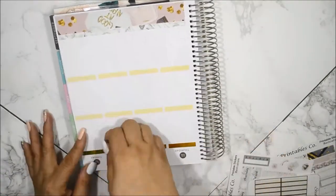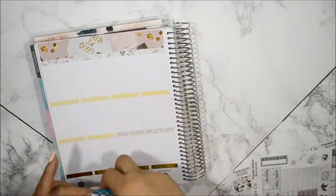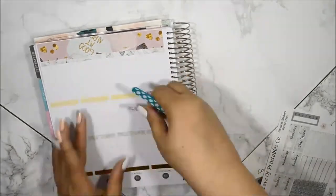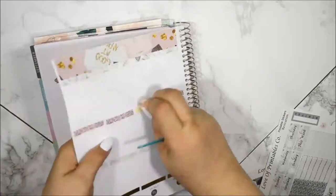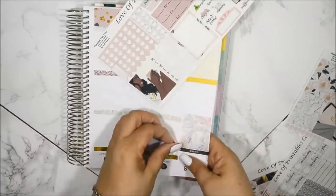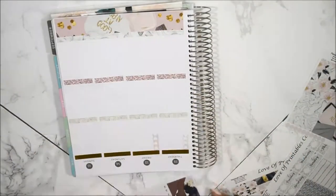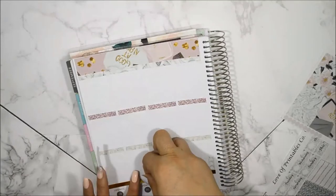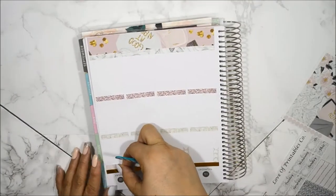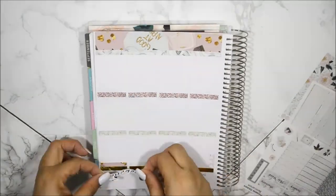Right now I am incorporating these gold foil headers from the shop Sticky Sloth Designs. I am actually part of her PR team. It's a really good group of girls and the shop holder, Allie, is really down to earth. I do have a code: ANNA25. If you use that code when purchasing from Sticky Sloth Designs, you will get 25% off your order and an exclusive rose gold foil freebie that I picked out myself.